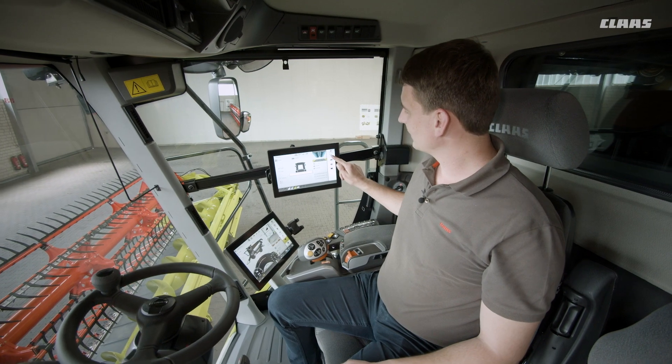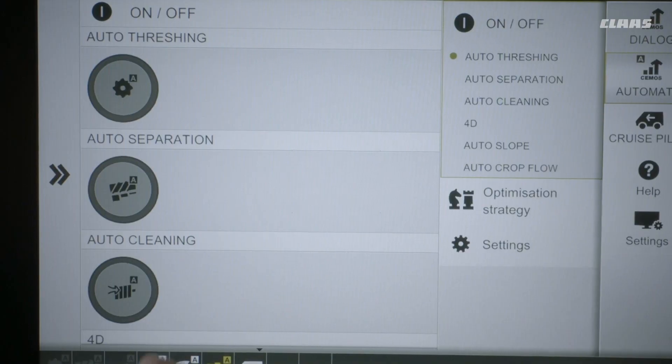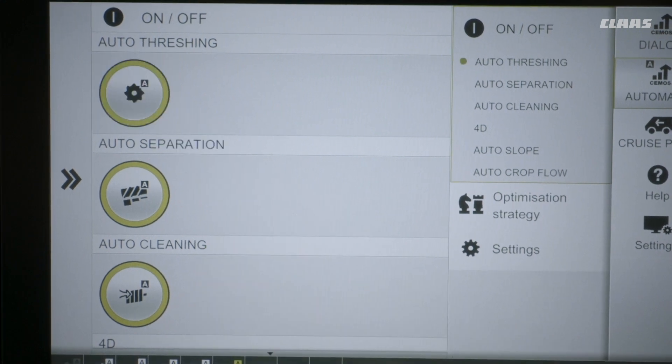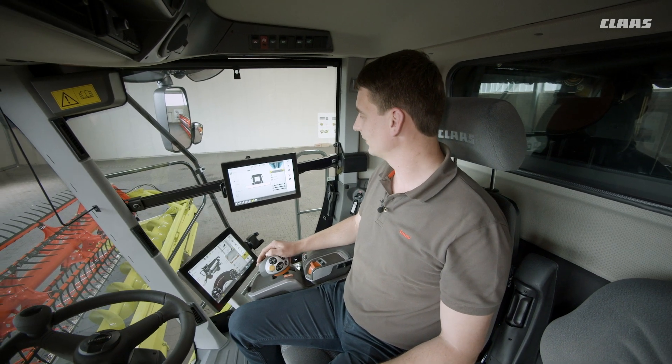CMOS Automatic is divided into auto cleaning, auto separation, and auto threshing, which also controls the activation of the new threshing concave flap and concave bar.